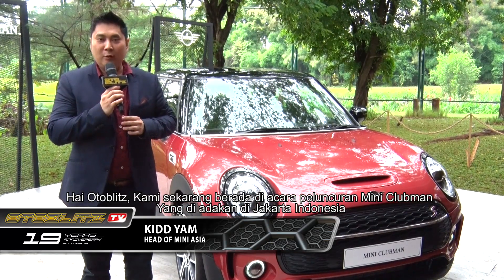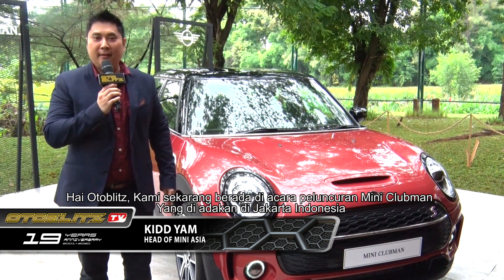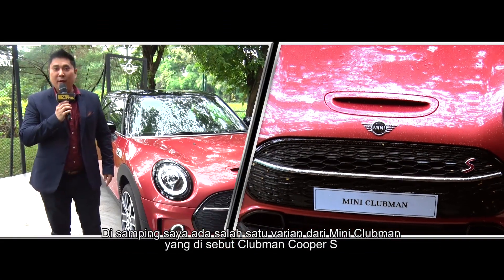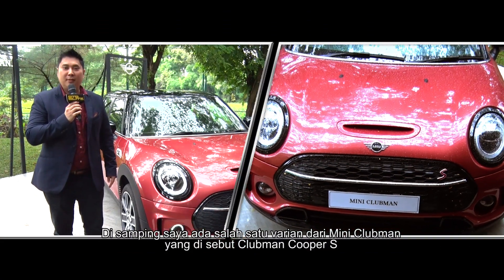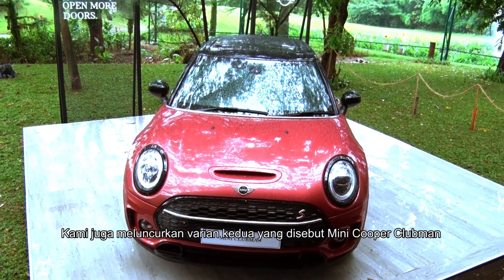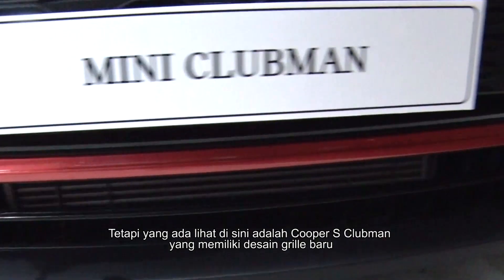today we are here at the launch event of the new Mini Clubman right here in downtown Jakarta, Indonesia. Together with me here is one of the variants that we have launched, which is the Mini Cooper S Clubman. We also launched the second variant, which is the Mini Cooper Clubman.